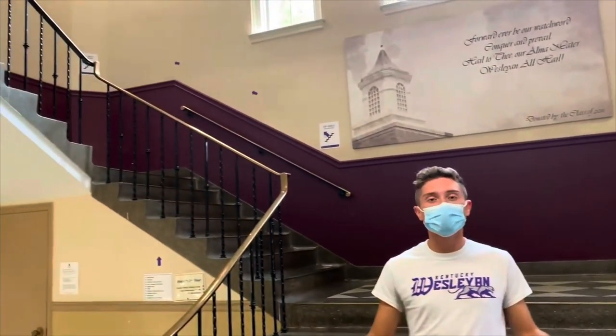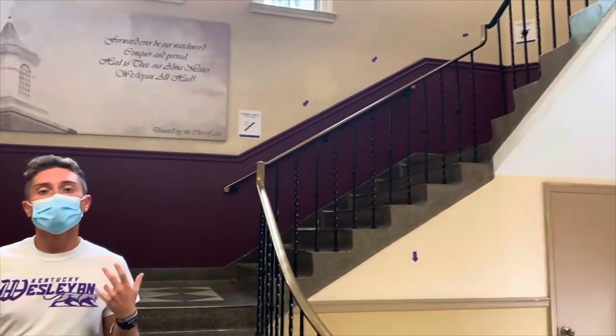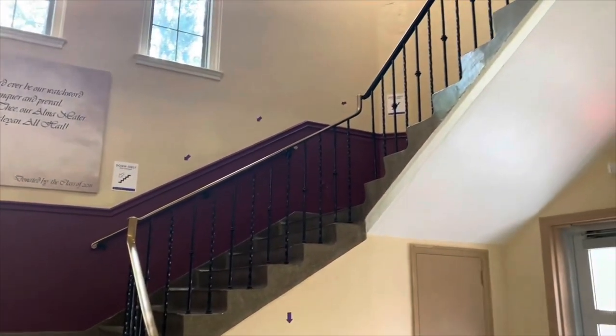Across from our library, up these stairs and around the corner, is our Parker Dining Facility. This is your typical swipe-in, sit-down, buffet cafeteria-style meals, where they have an ever-changing menu. We even started a meat-less Monday to better suit some of our students.